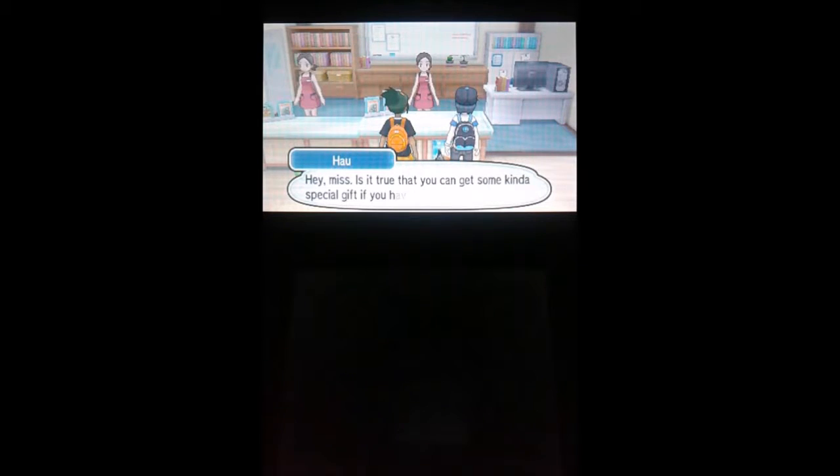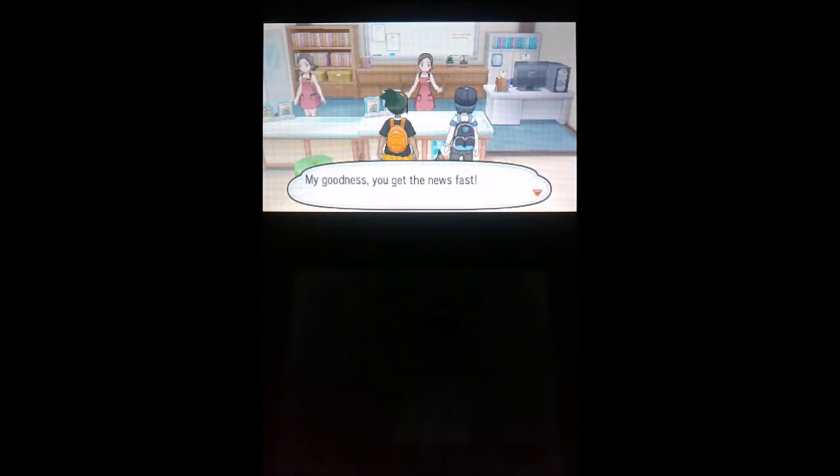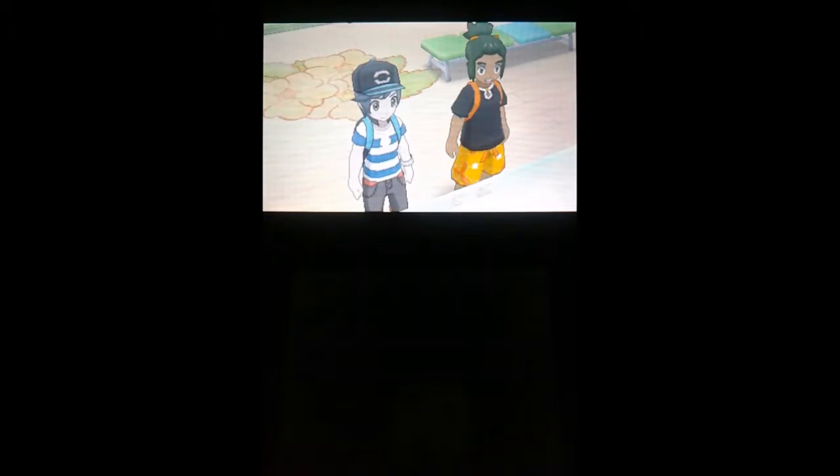Clothing shopping, yay! I actually wanted to go in the clothes shop. Hey miss, is it true that you can get some kind of special gift if you have a Rotom Dex? My goodness, you get the news fast. Hardly anyone has a Rotom Dex, but it is true that we give a special item to go with it — it's our very own Pokefinder. Oh, that was the missing slot, that's nice, awesome!